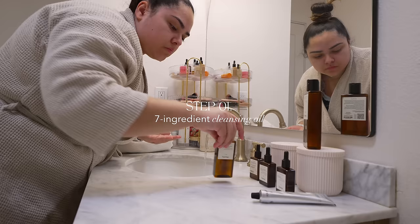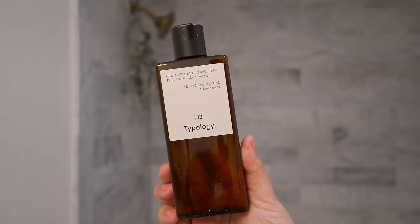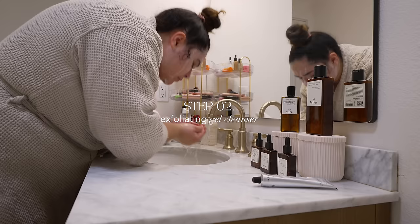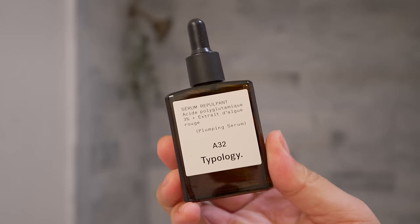Double cleansing has truly changed my life. I used to only do this as part of my night routine, afraid that it would dry out my skin, but this seven-ingredient cleansing oil is 99% naturally derived and works so well with my sensitive skin that I can use it to double cleanse both morning and night. Since it is fragrance free, it's perfect for my sensitive skin and leaves my skin feeling soft and hydrated.